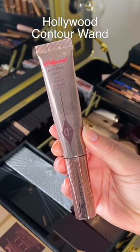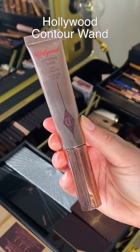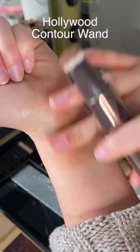Liquid contour can be intimidating, but this is one of the best on the market. It's one of the most user-friendly. You'll see how scary it looks, but it blends out super easy.